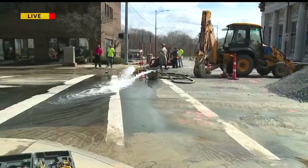A mile in that direction at the intermediate school, they're having low water pressure. Two miles in that direction at Austintown Warren Road, they're also reporting some low water pressure.